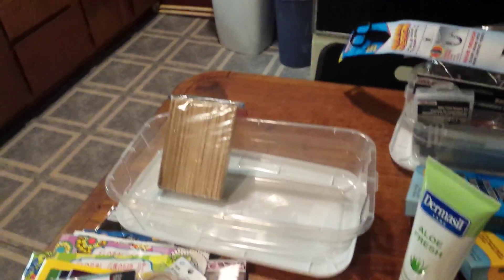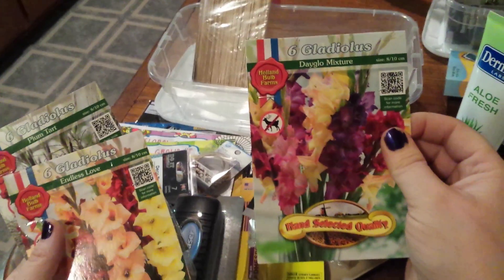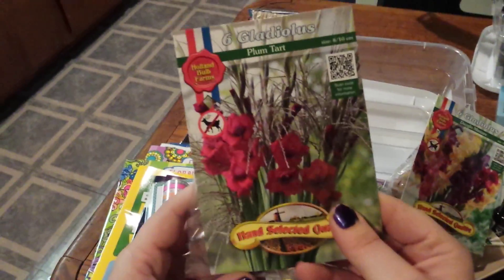Got five packs of bulbs — they're all the same flowers but they're different colors. This one's called Blue Lagoon Mixture, this one's Yellow Stone, Day Glow Mixture, Endless Love, and Plum Tart.